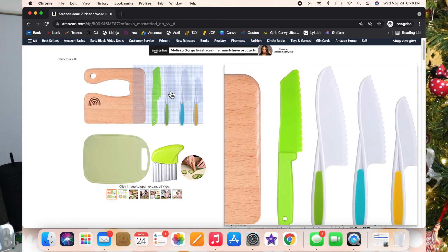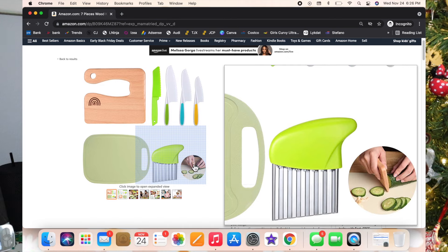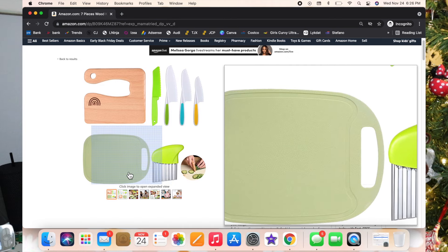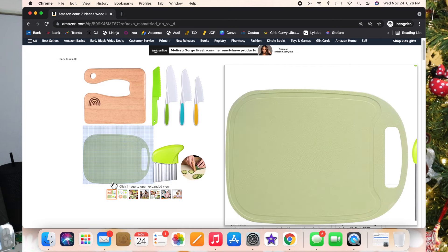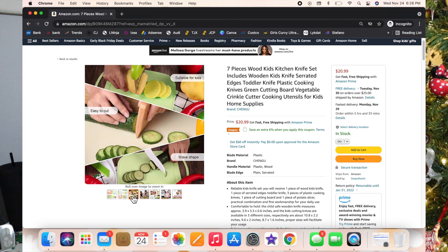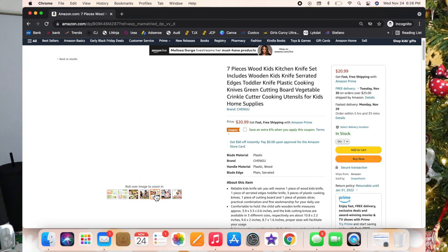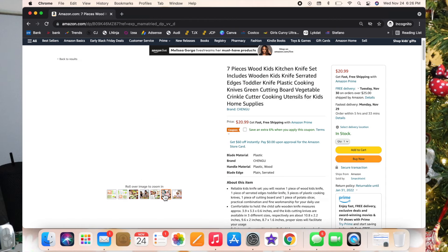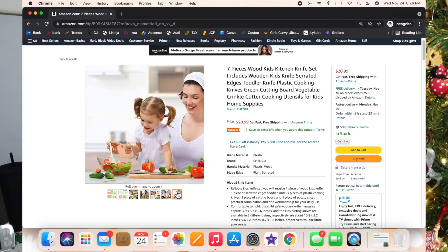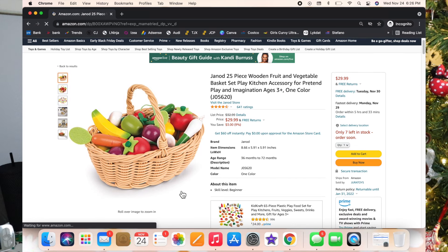This set is adorable — it's a seven-piece kids kitchen knife set. The little wooden one is so cool. At the age they're at now, around one and a half to three, it's basically just a piece of wood shaped like a knife so you hold it properly. It helps with motor skills and learning how to use a knife.